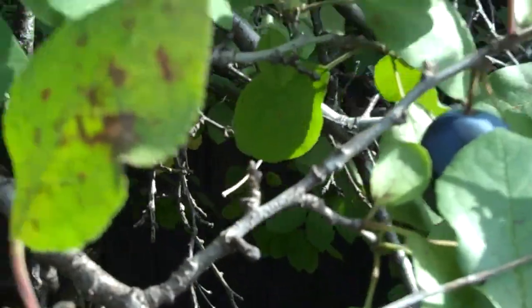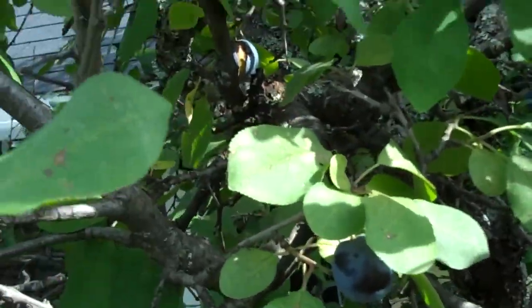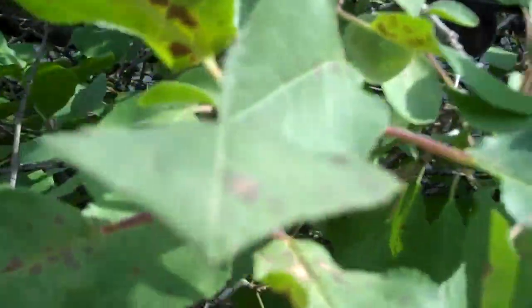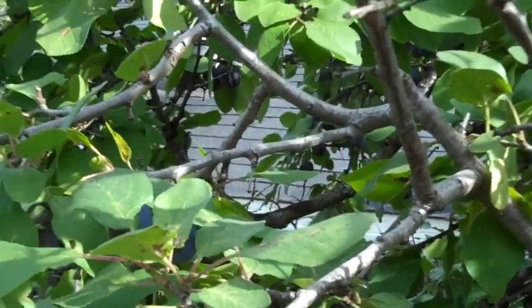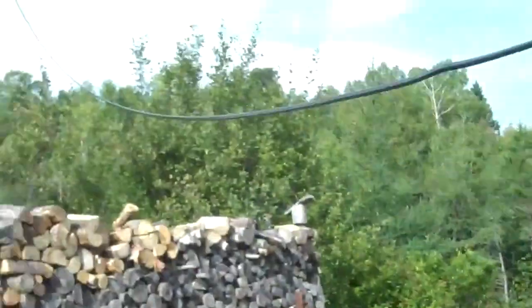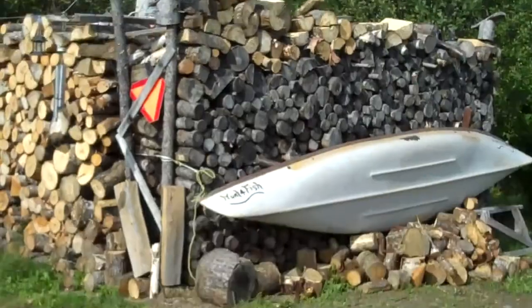That's a coating of smoke on them. That seems to actually protect them. I don't get any of that rot like you see on wild cherry trees — black knot, I think they call it. Anyway, I'm picking some plums.